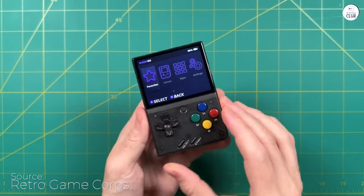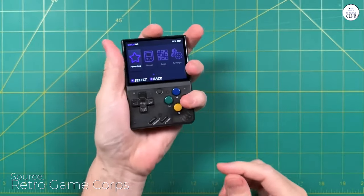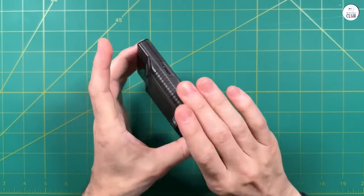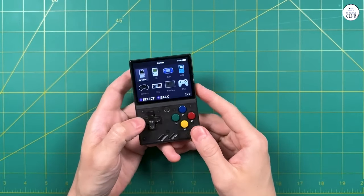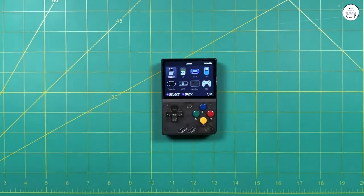Handheld emulator is an absolute delight for gaming enthusiasts like myself. Its compact size and sleek design make it incredibly portable, allowing me to carry a vast library of classic games in my pocket. The intuitive user interface and responsive controls provide a seamless and nostalgic gaming experience, reminiscent of the golden era of handheld gaming.